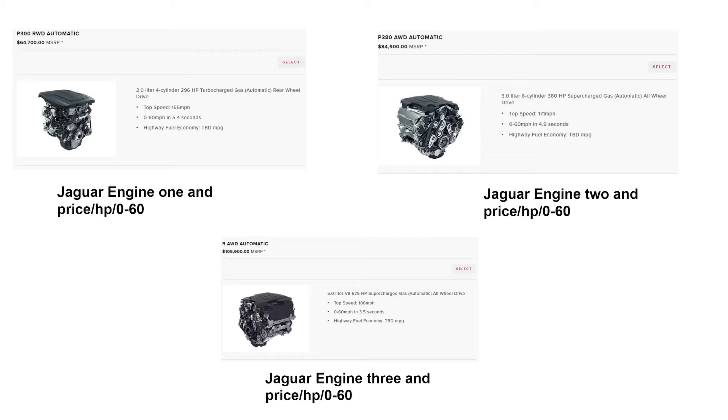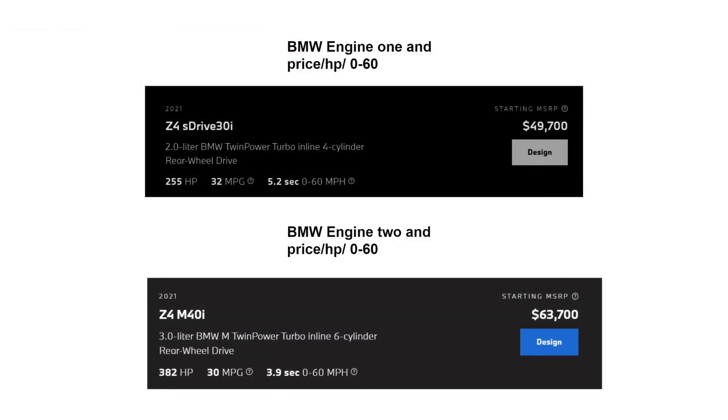The Z4 comes in two variants: the S-Drive 30i and the S-Drive M40i. The S-Drive 30i, which costs $49,700, has an inline-six that makes 254 horsepower, and the M40i, which costs $63,700, has a turbocharged six-cylinder engine with 382 horsepower.